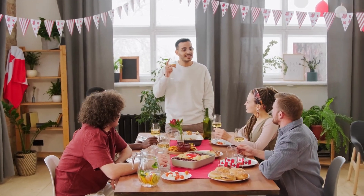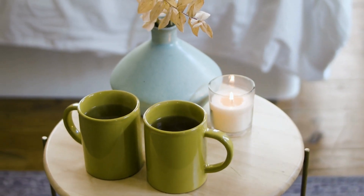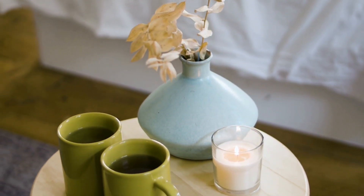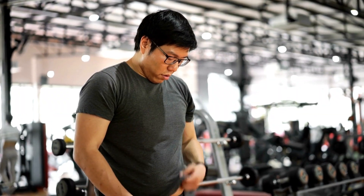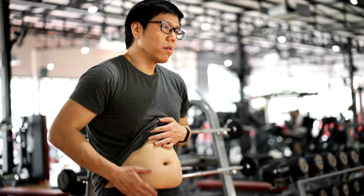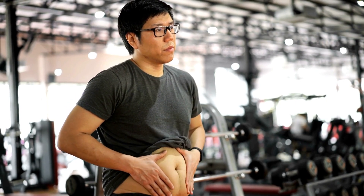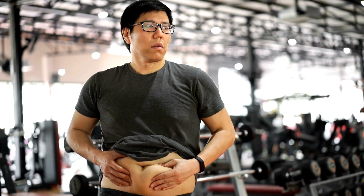Making keto breakfasts ahead of time: frittatas — bake eggs, meats, and vegetables in a muffin tin for grab-and-go breakfast options. Breakfast burritos — wrap scrambled eggs, cheese, and breakfast meats in lettuce leaves for a portable breakfast. Keto-friendly granola — mix nuts, seeds, and sweetener to make a crunchy topping for yogurt or smoothie bowls. Hard-boiled eggs — boil a batch of eggs on the weekend and have them ready for quick and easy breakfasts during the week.